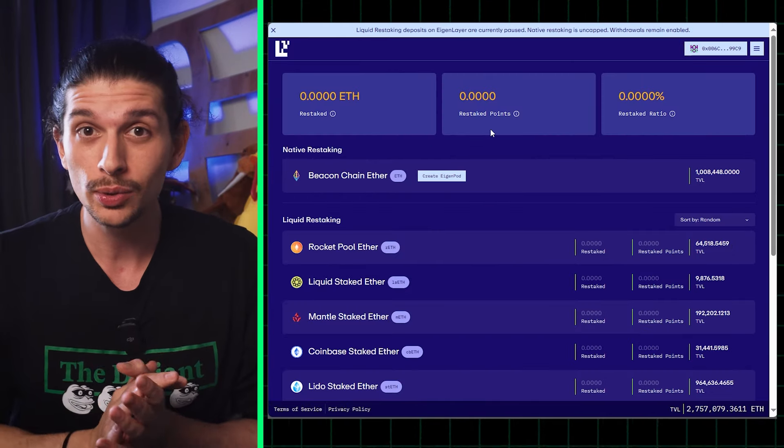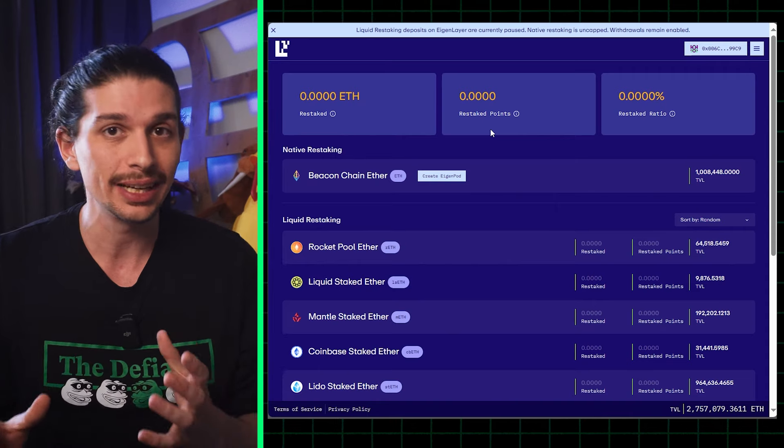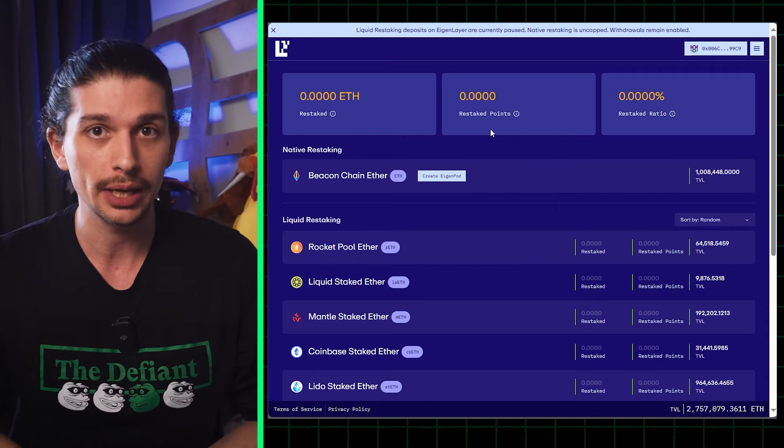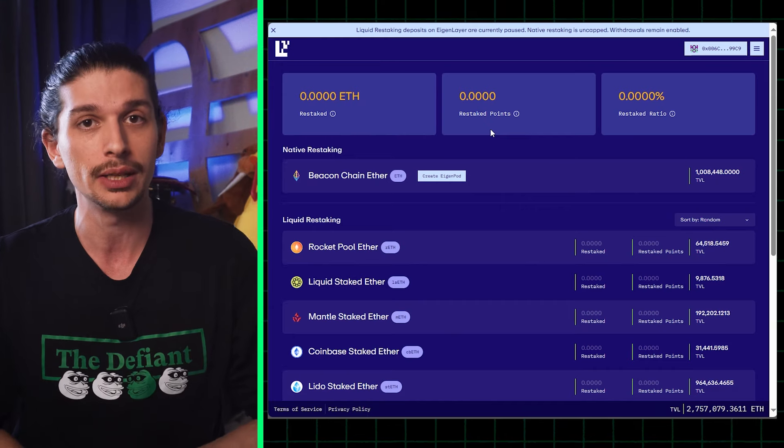Now, 32 ETH is a lot of money — and you're right. So if you're looking for a slightly more degen play with higher risk and potentially higher returns, you'll love the bonus airdrop number seven in today's video.